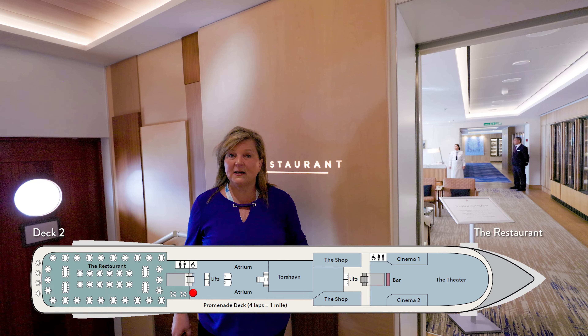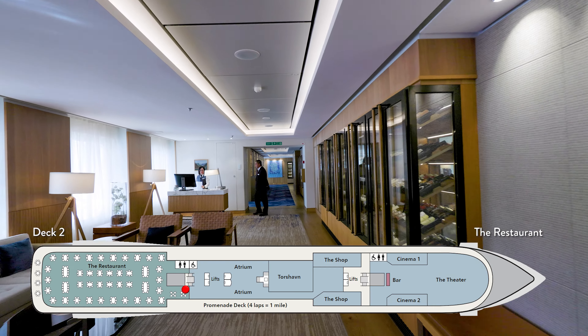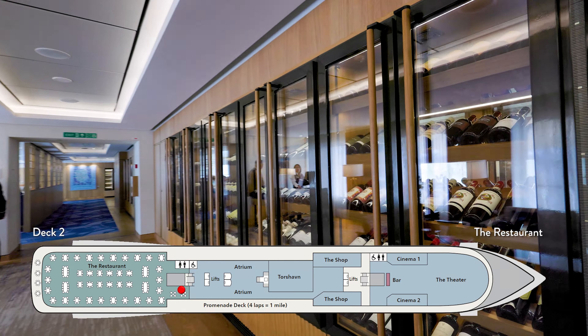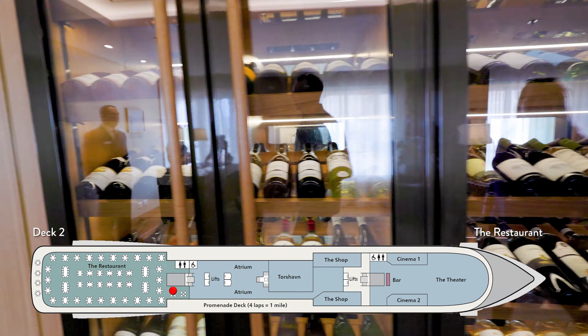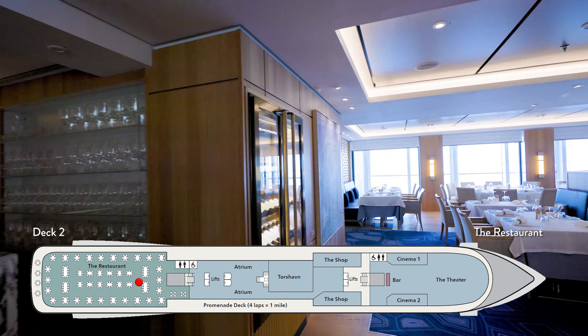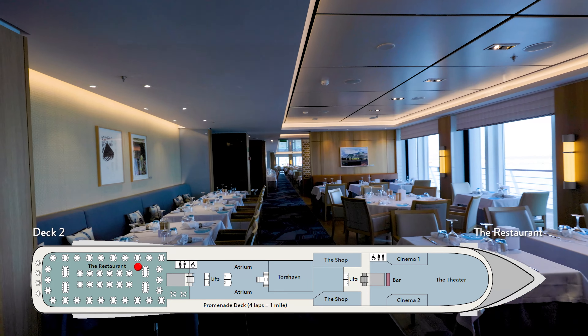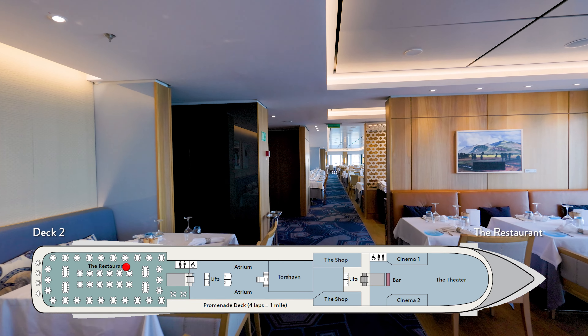We're here on deck two aft. This is the main dining room, called the Restaurant, and this is where you can have dinner every night. Sometimes you can have breakfast and lunch depending on whether you are in port or not. It's a very nice area with great service, and it's usually starters, main meal, and desserts — all included. This is a complimentary restaurant.